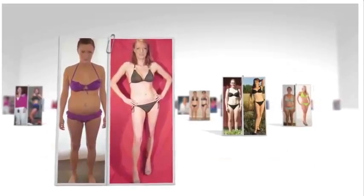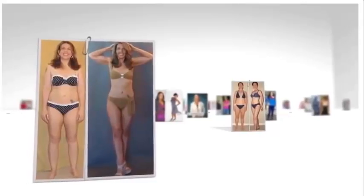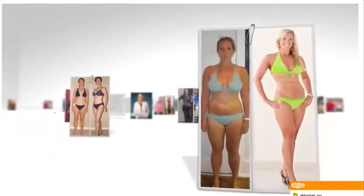Now that you've seen a ton of everyday women just like you that have enjoyed incredible success with the Venus Factor, let's quickly check out what a few of the top fat loss professionals in the industry have to say about it.